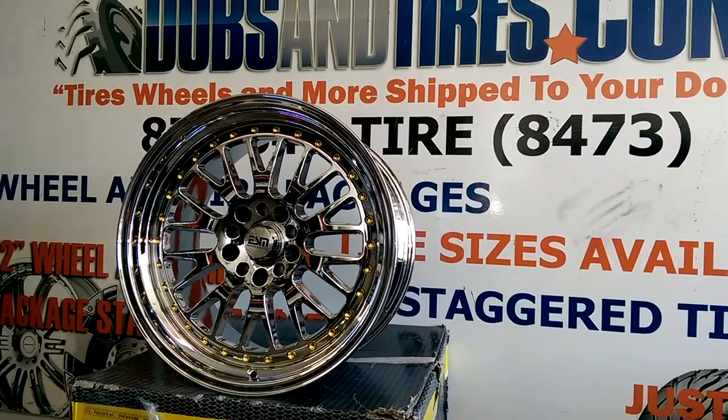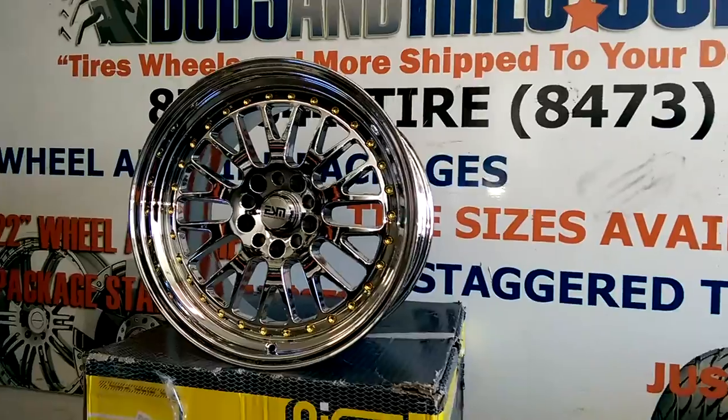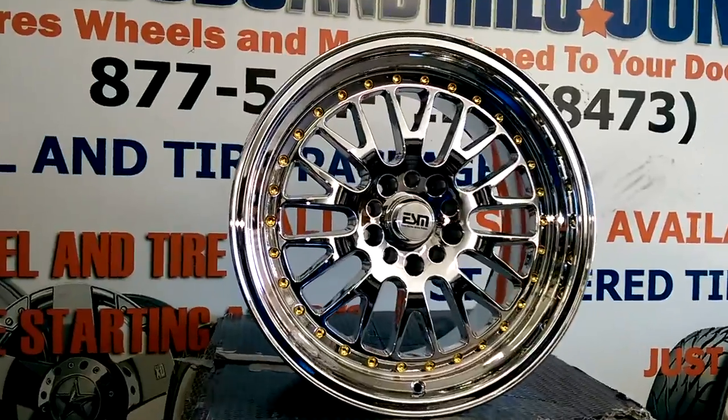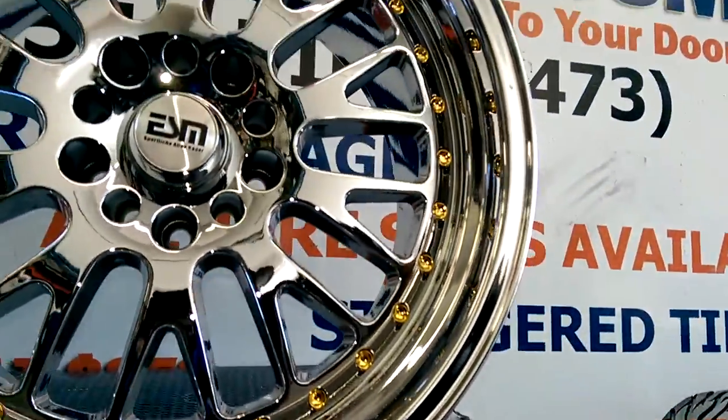This is the 19 inch, 19 by 8 and a half. It also comes in 19 by 10 and I think 19 by 11. It's a beautiful finish. It's not chrome — it's like a painted chrome, called a platinum finish. It's got beautiful gold buttons in it that really sets it apart from other wheels.